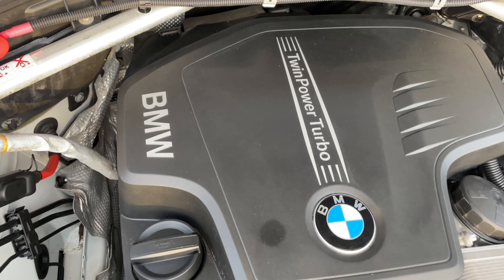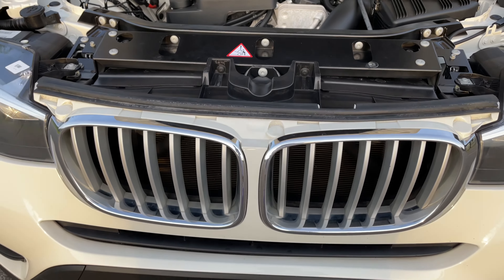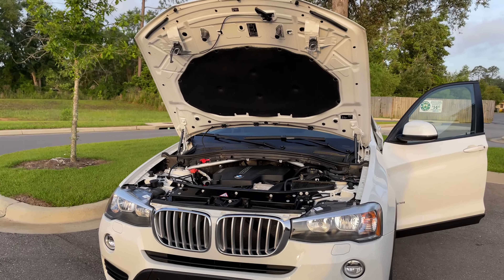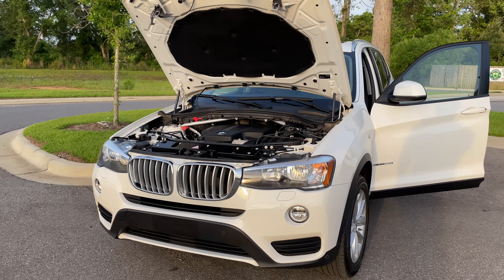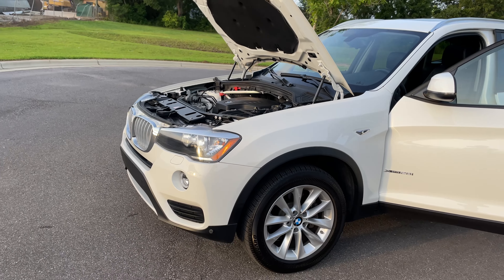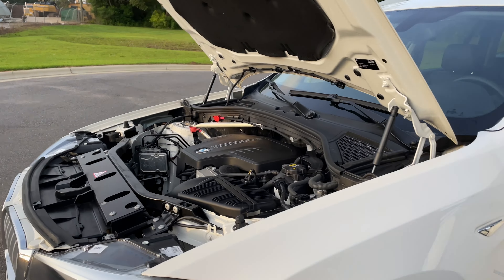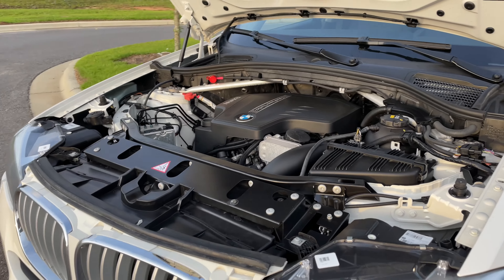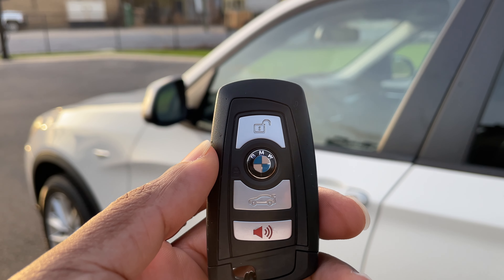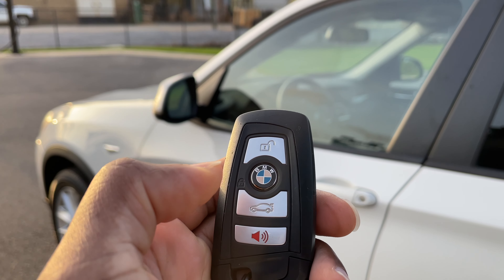Let's check out this engine. We got twin turbo in there — really clean underneath the hood, as you can see. Really clean underneath the hood.